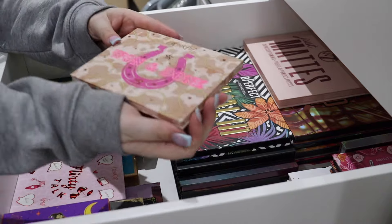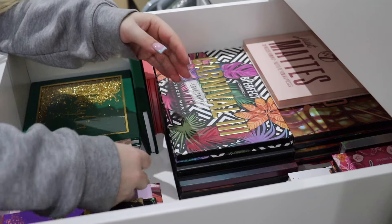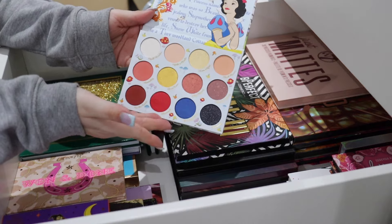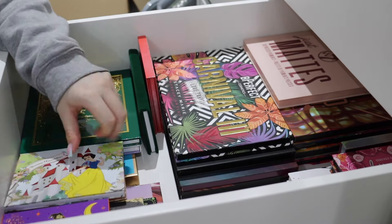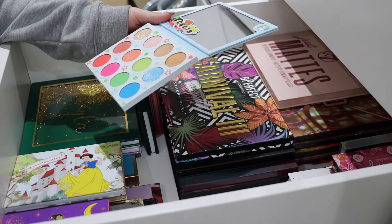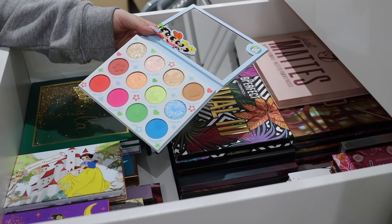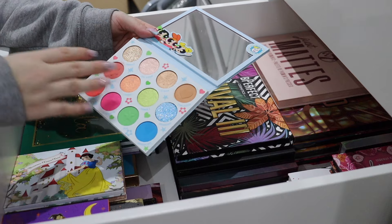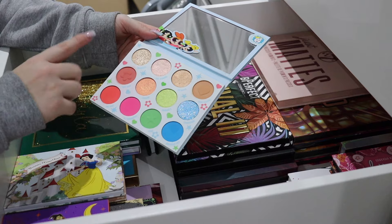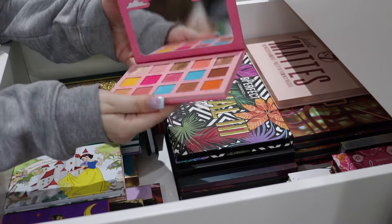Next we have the One and Done palette - absolutely gorgeous neutral with pops of pink, that can stay. This is the Snow White palette - a really good one, love the color story, it really fits the theme well. We have the ColourPop Power Puff Girls palette - I think I might get rid of this one because I have the three XX ones that fit their themes to a T, and since I've kept the XX Power Puff palettes I'm going to say goodbye to this one.